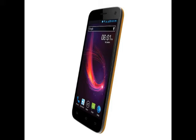The Opulent smartphone is backed by a 2,500mAh battery rated to deliver up to seven hours of talk time and up to 200 hours of standby time.